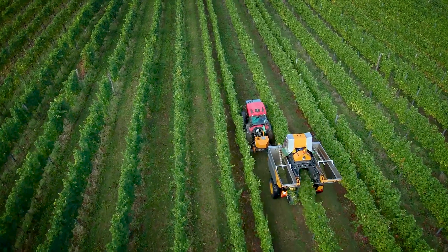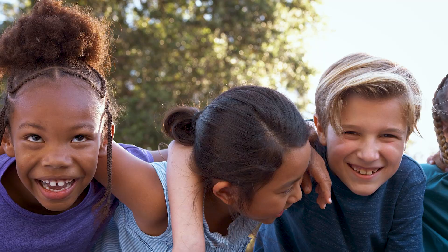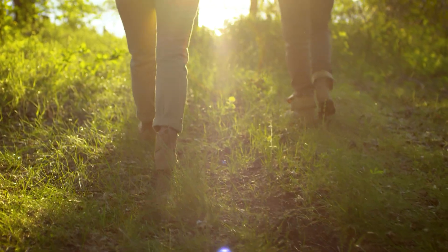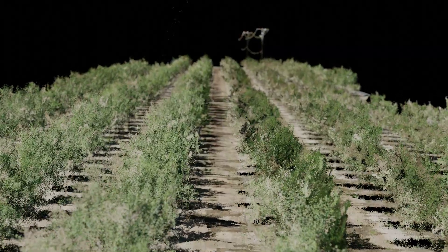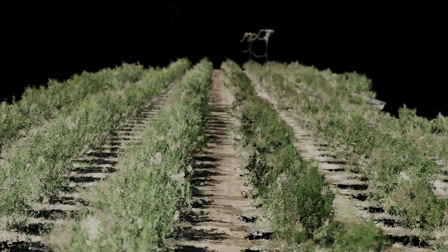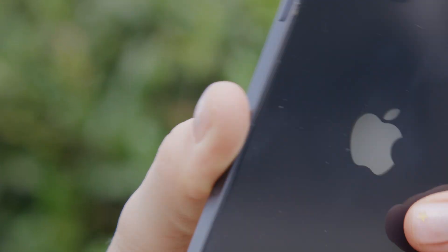AgriPoint is addressing some of the most critical issues facing our society: the need for a sustainable food system and combating climate change. Measuring the natural world has never been more important. At AgriPoint, we're creating digital twins of nature, giving our customers new ways to understand their crops, their plants, their forests — using technology that's available to most, if not all, of the global population.